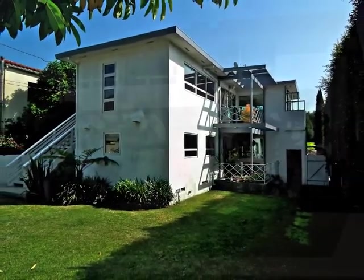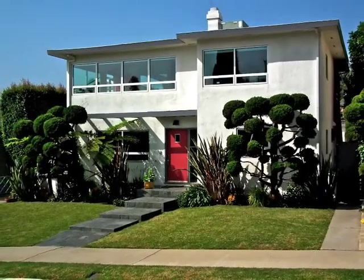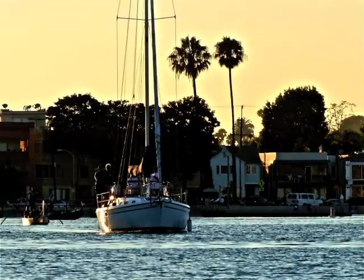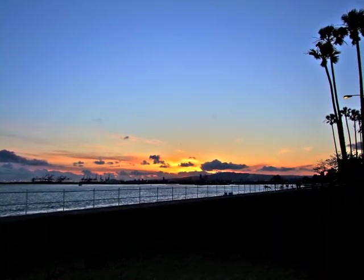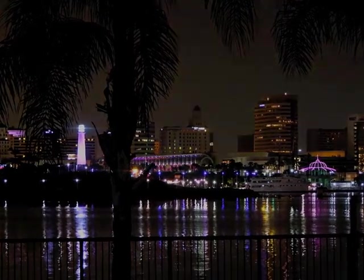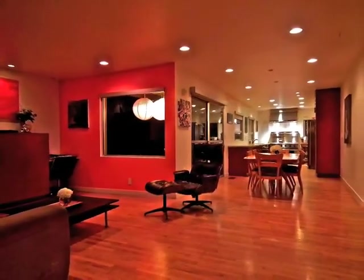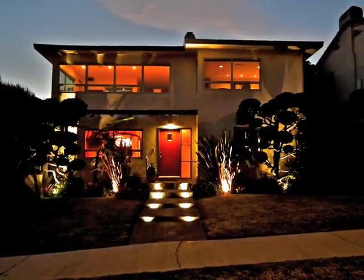Monumental in design, yet intimate in feel, this home enjoys a wonderful proximity to Belmont Shore, the beach, waterfront, and the color and excitement of downtown. It just doesn't get much better than this — except maybe after the sun goes down.